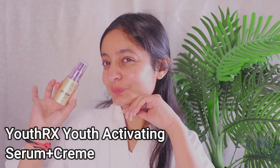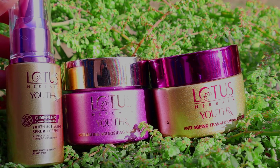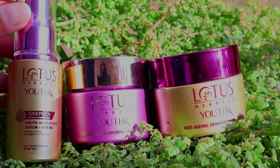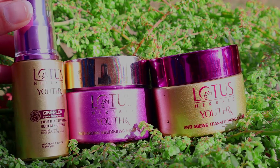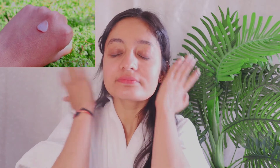So my first step after cleansing my face is using the Lotus Herbals Youth Rx Serum, and I really love using this serum. It is so lightweight and absorbs super quickly. This is the first step that you should definitely use on your skin. You just need 2 to 3 drops and apply it. It is suitable for all skin types, and its quantity is 30 ml, which will last at least 3 months even if you use it daily.